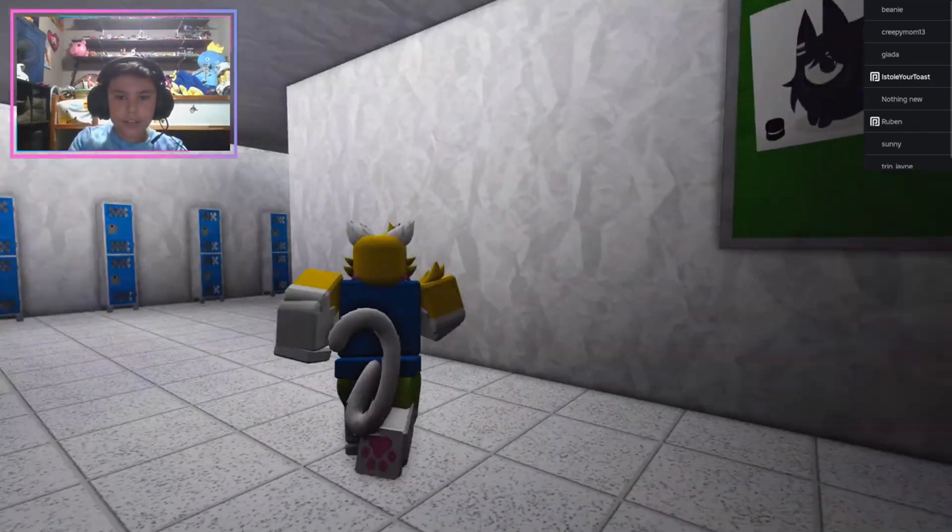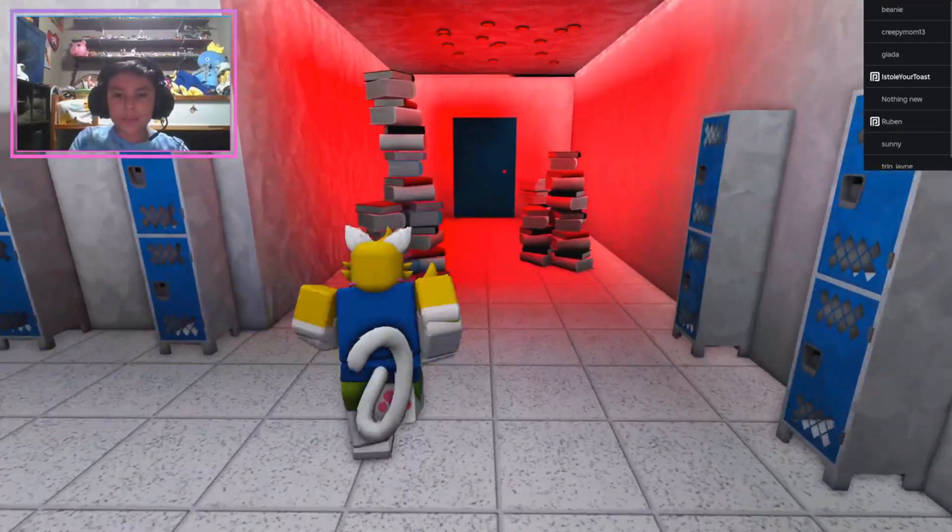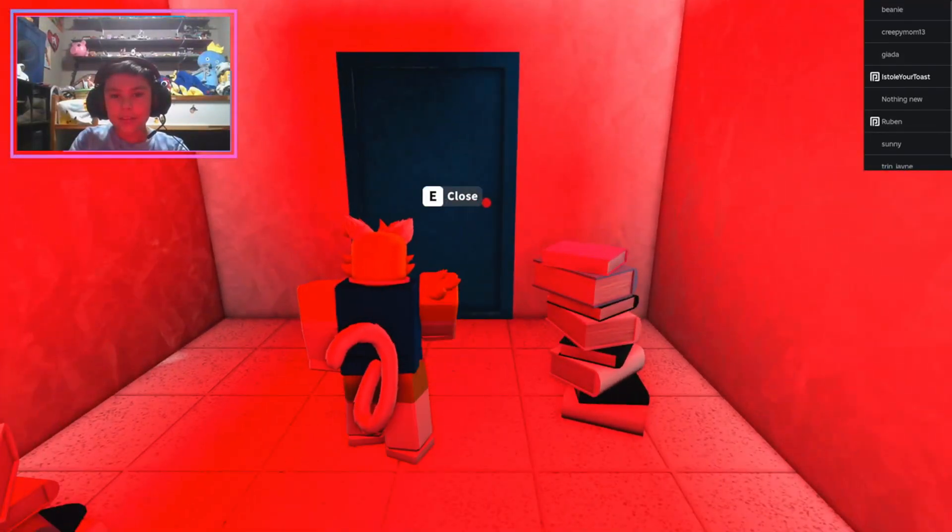Over here another board, and right over here is Alice's room.